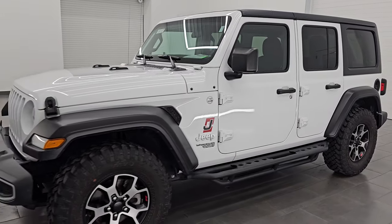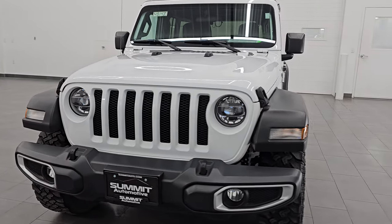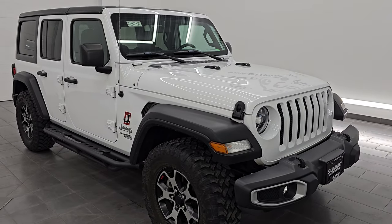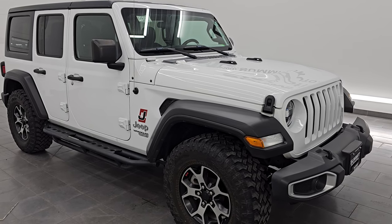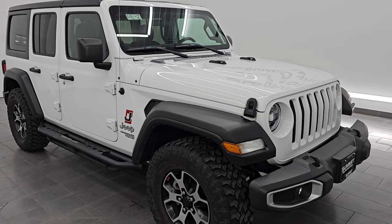This 2020 Jeep Wrangler has the 3.6 liter Pentastar V6 engine and it is paired up with the six-speed manual transmission. Puts out 285 horsepower, 260 foot-pounds of torque. This Jeep has been fully safety and inspected by our service shop, has a fresh oil and filter change, all the fluids have been checked and topped off and it is 100% ready to go.